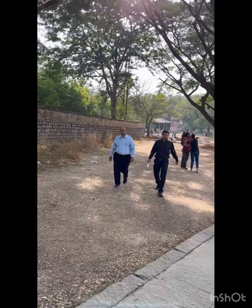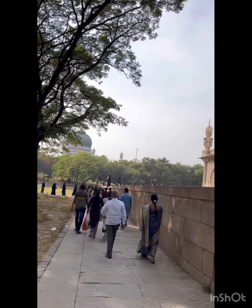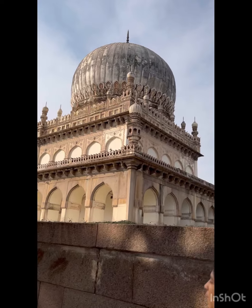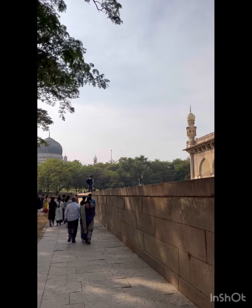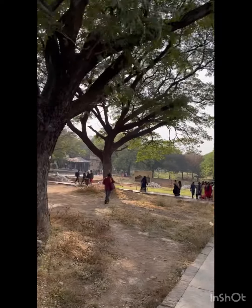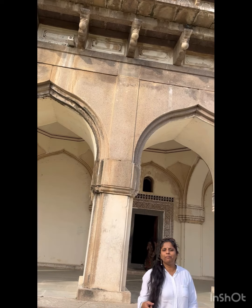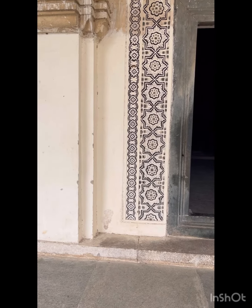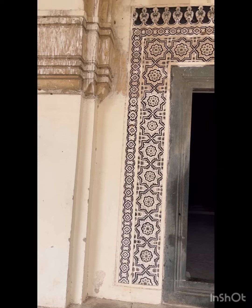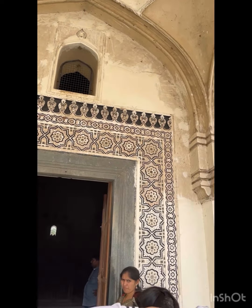Here all the tombs are built on a raised platform and they have a dome-shaped structure, as you can see in the video clearly. This architecture seems to reflect Indo-Islamic style.